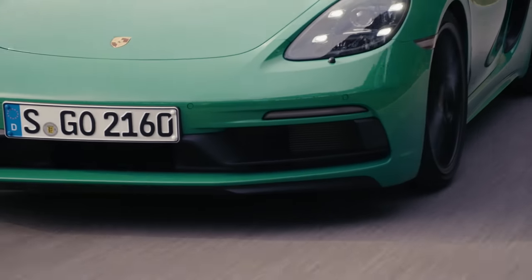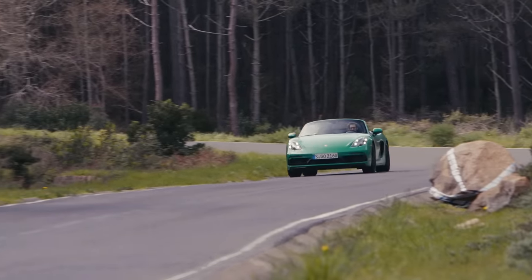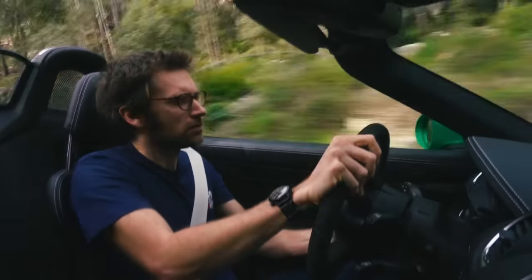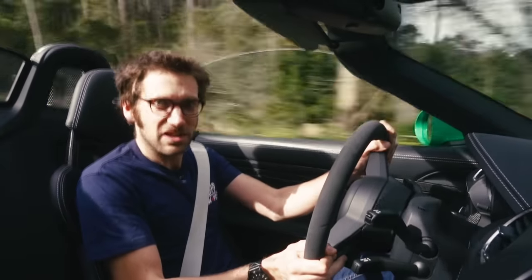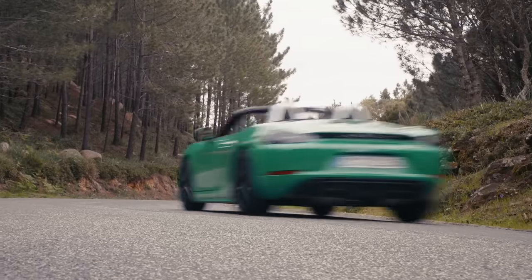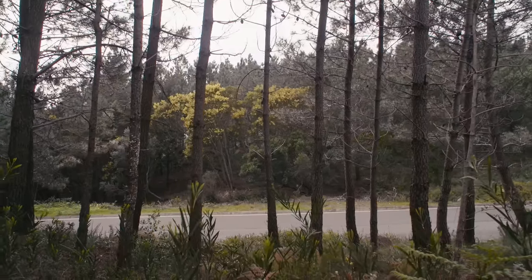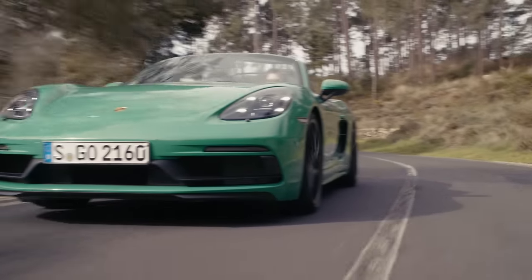Let's talk about the 4.0L naturally aspirated flat-6 engine. I asked the man in charge of developing this engine, Marcus Baumann, what the differences were between this and the Spyder's one. Mechanically, he said, nothing — it's just software. Exhaust? Exactly the same. Gear ratios? The same too. The dual-mass flywheel from the GT3 remains, and even the torque is identical at 310 lb-ft. The only difference is that this produces 395bhp, down from 415, and maximum revs fall from 8,000rpm to 7,800.